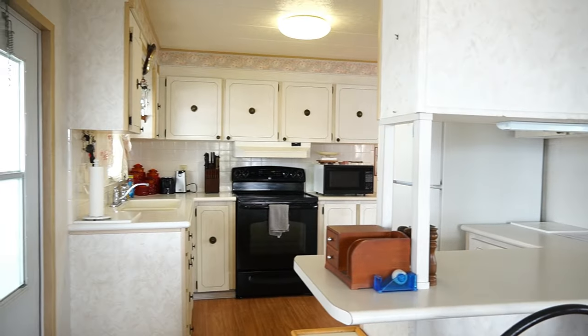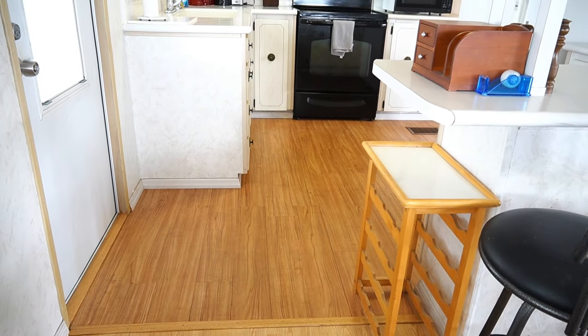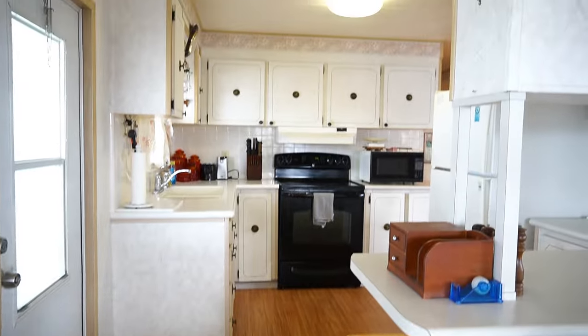That does include your lawn care. Cats are welcome, emotional support animals, service animals. Vinyl plank flooring in the kitchen, recently installed.